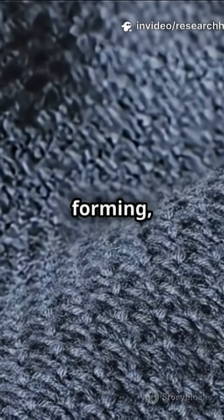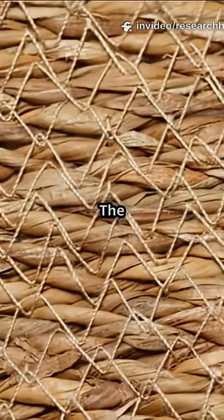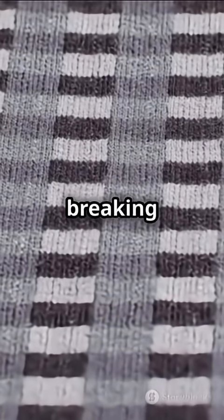The results show cracks forming, fibers snapping, and sometimes dramatic popcorn failures where the fabric just unzips. The key takeaway? The complex weave pattern makes these materials tough, but even superheroes have a breaking point.